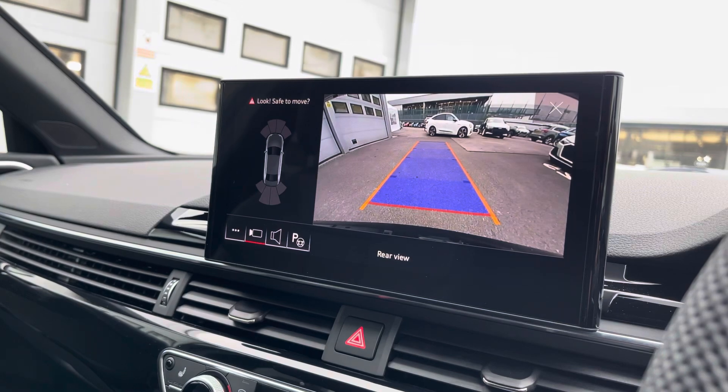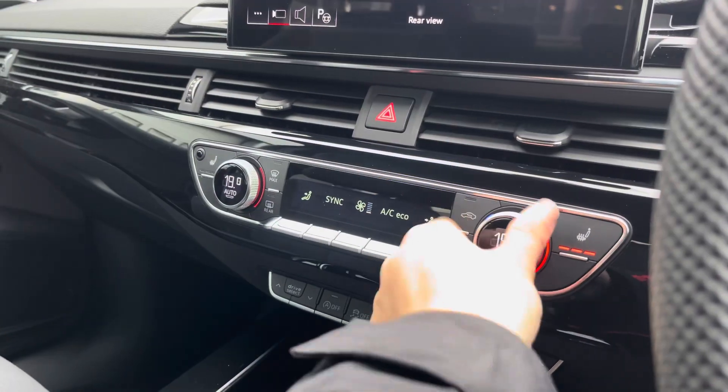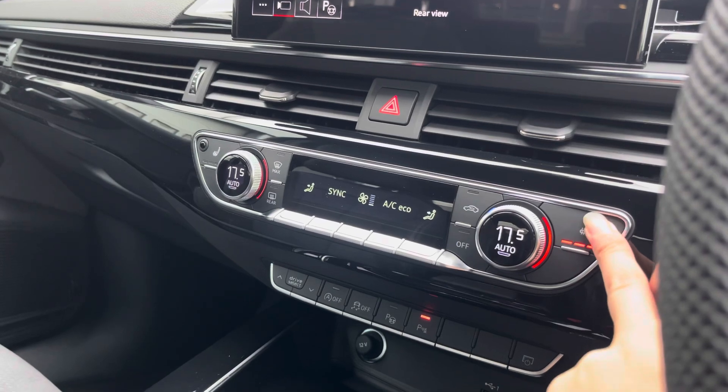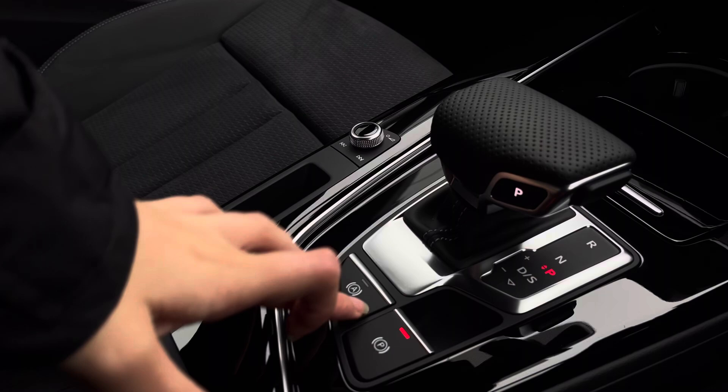We also have a rear view camera as well as front and rear parking sensors to alert you. Below that we've got the 3-zone climate control unit, and of course the front seats are also heated. Further down we have the automatic gearbox, the electronic handbrake and hill hold assist.